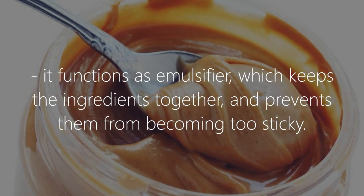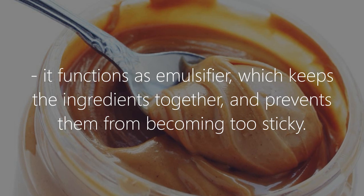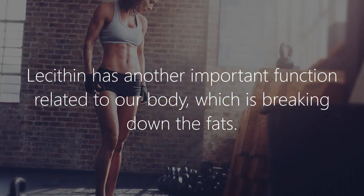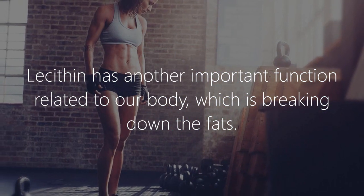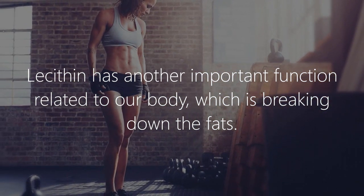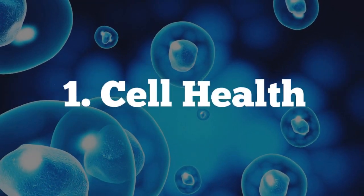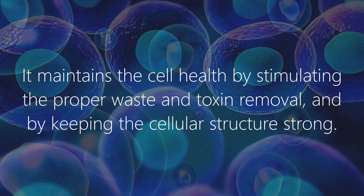It functions as an emulsifier, which keeps the ingredients together and prevents them from becoming too sticky. Lecithin has another important function related to our body, which is breaking down fats. Here are the benefits of soy lecithin.